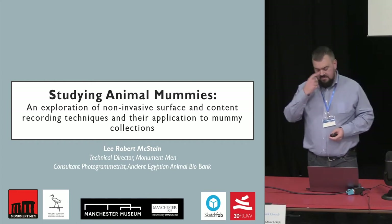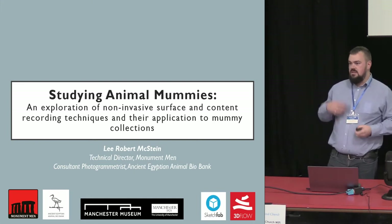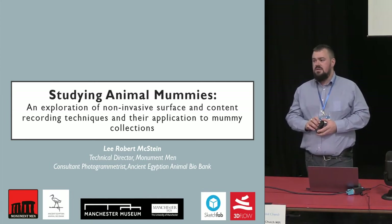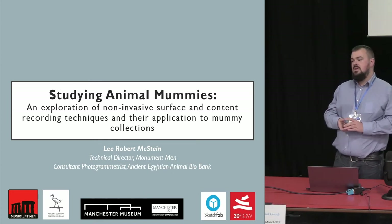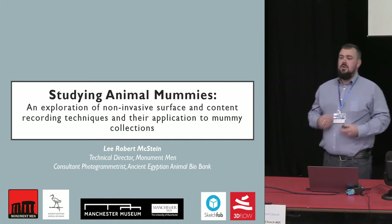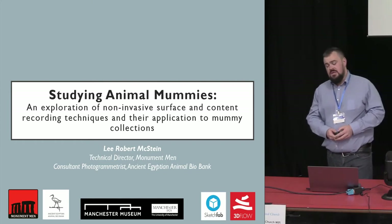Through doing this I've attended a number of different conferences and Egyptological events. I have a major interest in Egyptology. I specialize in the graffiti of Western travelers who began to come out into Egypt in the early 19th century and a little bit before. In doing so I came across links with people that were collecting objects, which led me to look at animal mummies.